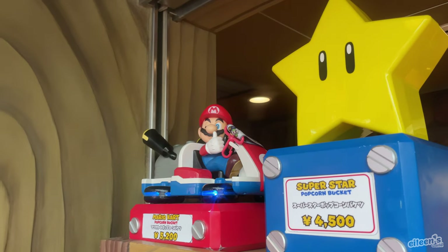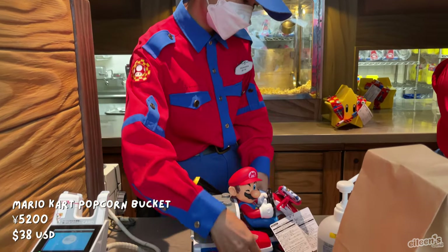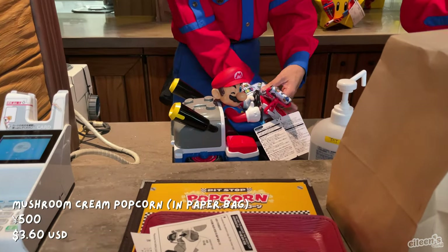After the ride, it was time to get our Mario popcorn bucket. We waited almost one hour in line, and these buckets do sell out, so if you want them, get them as early as you can.